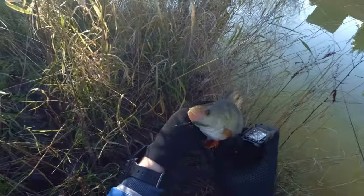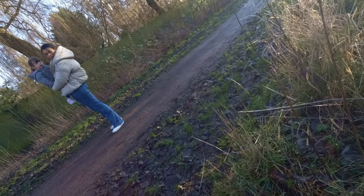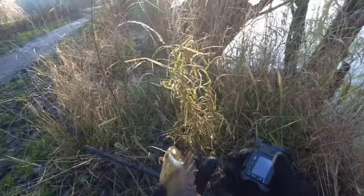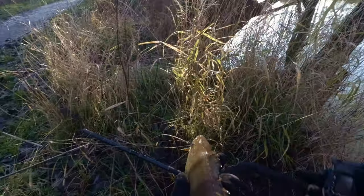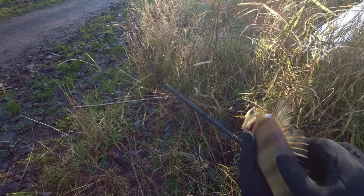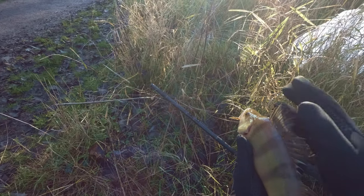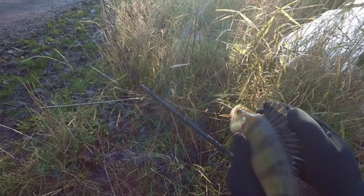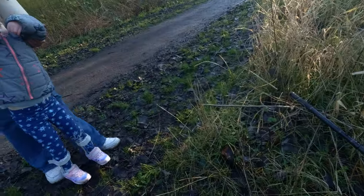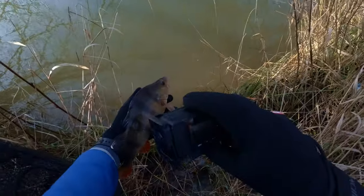Hiya, you alright? Do you want to pet the fish? Do you want to touch the fish? You have to come closer. Come closer, I'm holding it — he's handsome. He's very spiky. Yeah he is. He's very nice. Okay you beauty, time to go back for you.